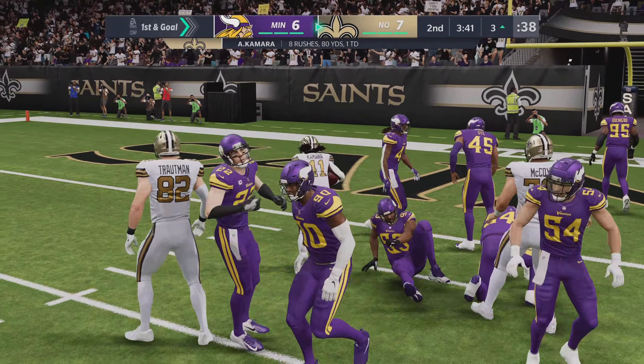Second and 10 — they find some open field here. And they've got it well across midfield, down to the 40, before it's all said and done. That one covers 24 yards.